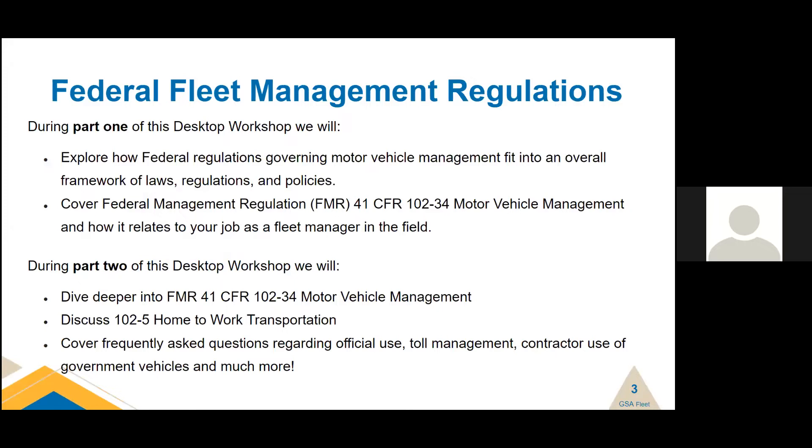This slide shows what we did last week. In Part 1, we talked about federal regulations governing motor vehicle management and how it fits into the overall framework of laws, regulations, and policies. Then we did a deep dive into 41 CFR 102-34, which is motor vehicle management. That is a government-wide policy and applies to all federal agencies. The regulation is built from acquisition to disposal and the management in between.